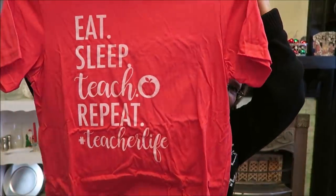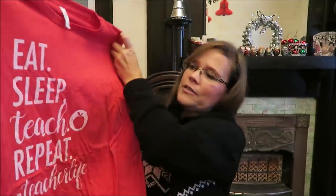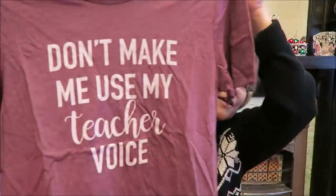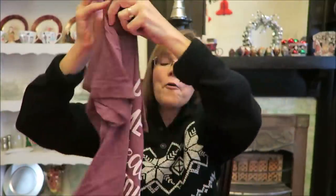Next I'm going to show you the clothes that we bought for her. She does not know about these — I ordered them online. One of you sent me a link and I ordered these shirts. One says 'Eat, Sleep, Teach, Repeat' — that's a teacher shirt — and then this one says 'Don't Make Me Use My Teacher Voice.' Hopefully she'll like those.